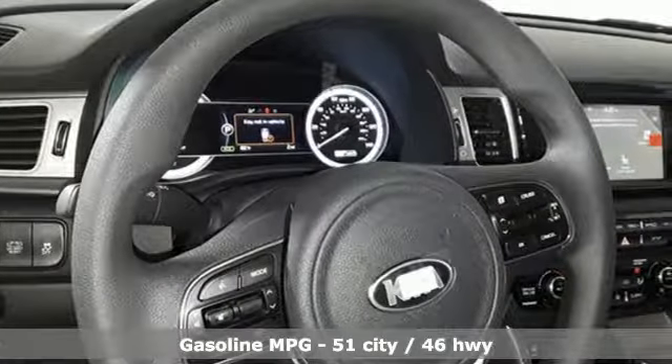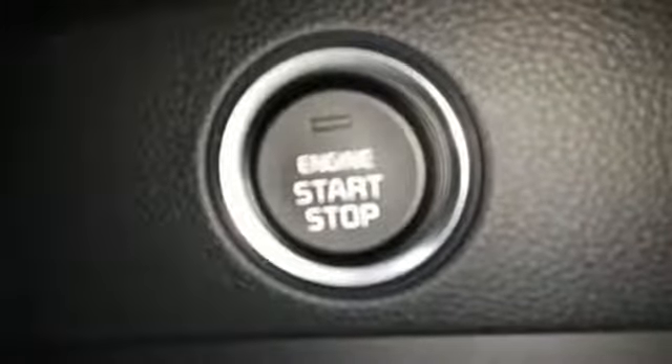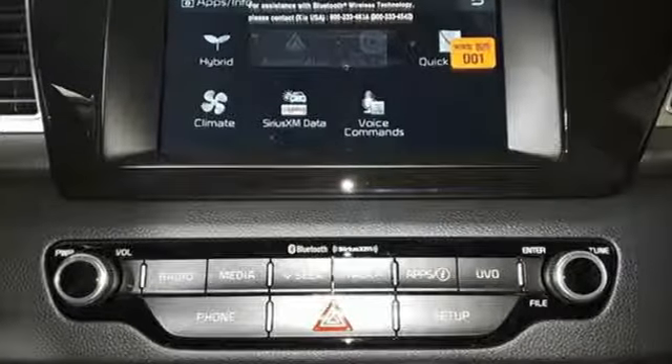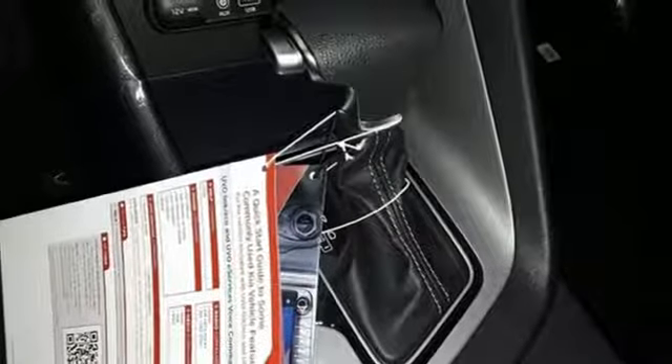Auto shift manual transmission, dual zone climate control, streaming audio, auto dimming rear view mirror, manual tilting steering column, doors and push button start proximity key, external memory control, active grille shutters, wireless phone connectivity and inline four cylinder engine.